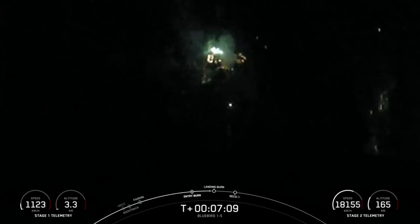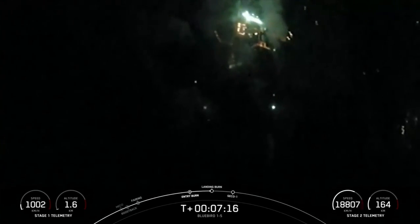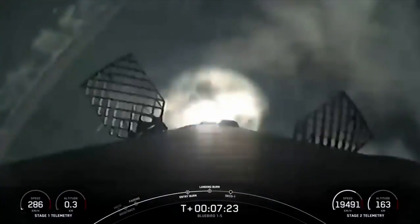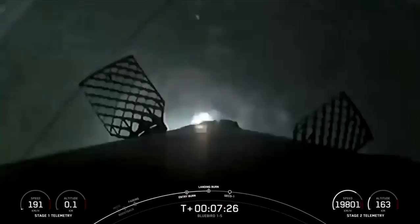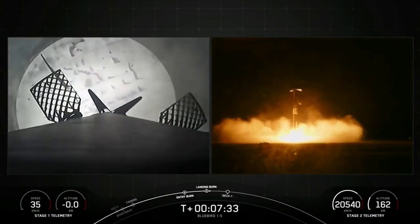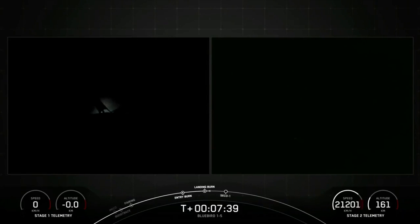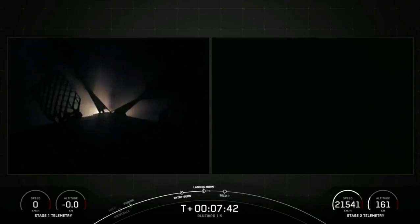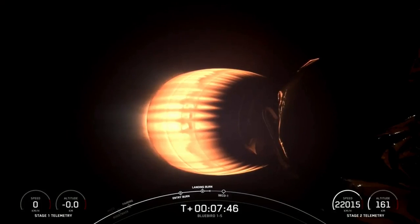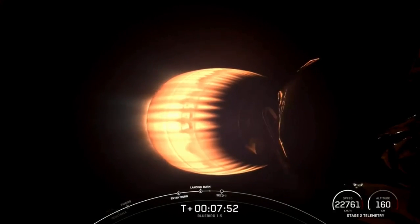We have landing burn coming up in about 30 seconds from now. Stage one landing burn. Great call for landing burn. Landing leg deploy. That was the 13th launch and landing for this first stage. This landing marks SpaceX's 347th recovery of an orbital class rocket, including first stage landings for Falcon 9 and Falcon Heavy.